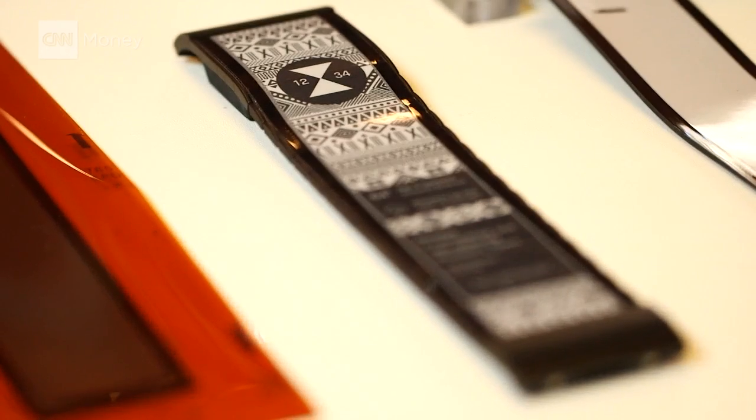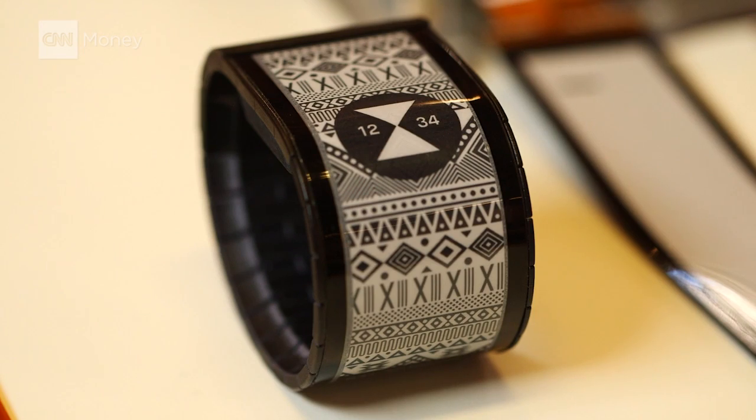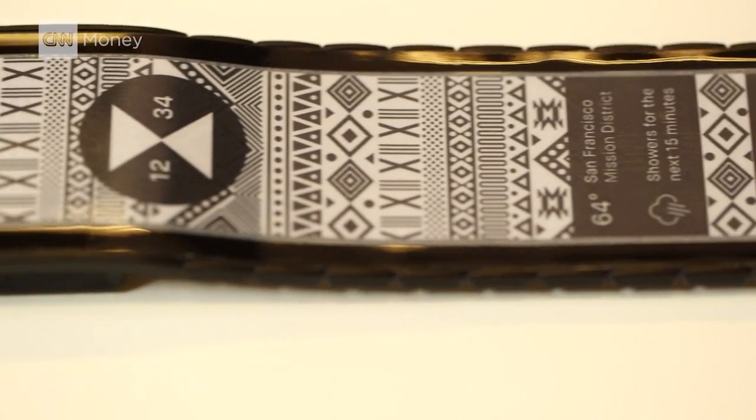Now Poliera is putting the screens to use in a wearable it calls the Wove Band, slated to roll out next year. What's your vision for Wove, for this band? Well, the Wove Band is going to incorporate a display much like the one I showed you. Here you see an early stage prototype.